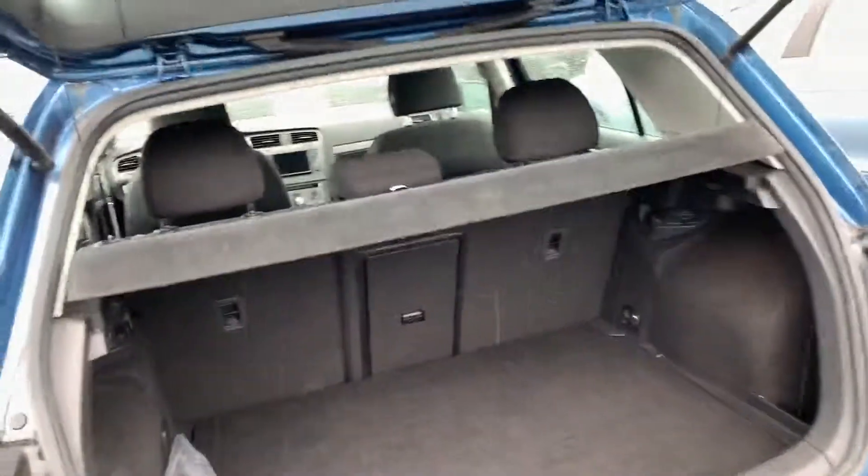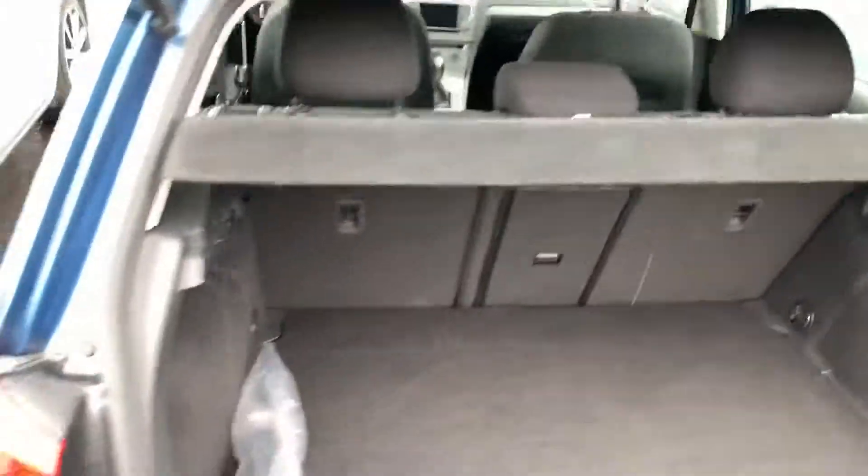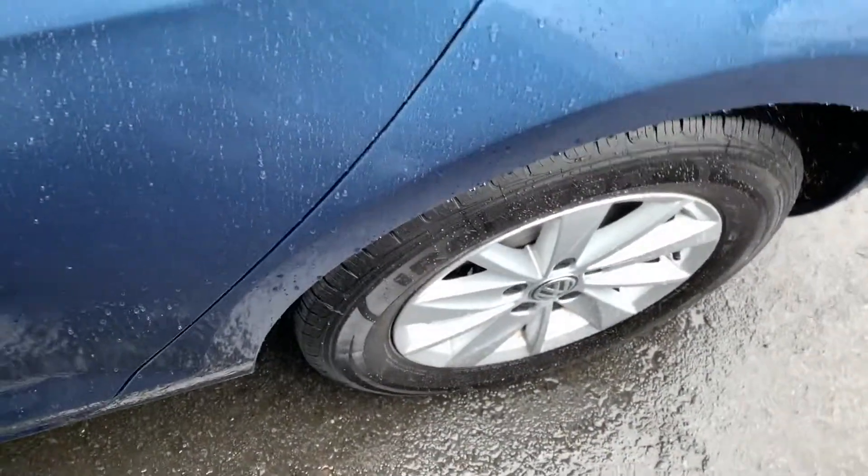It's got the little Volkswagen hatch where you fold the logo in and it pops up. Rear folding seats, cargo cover. It actually has the alloy rims instead of just steel ones with hubcaps over it.